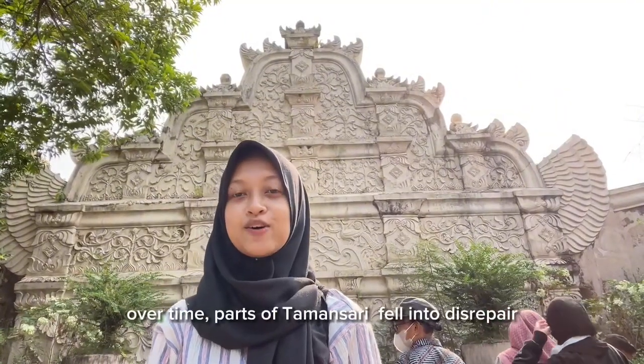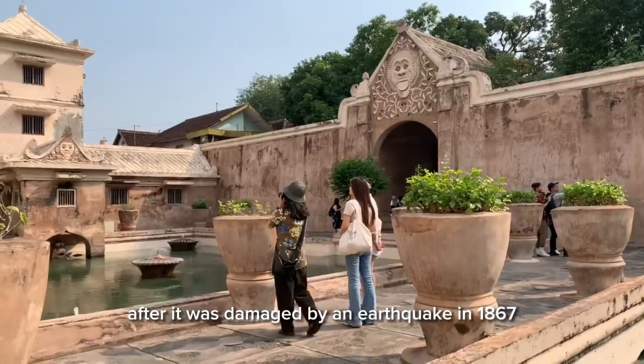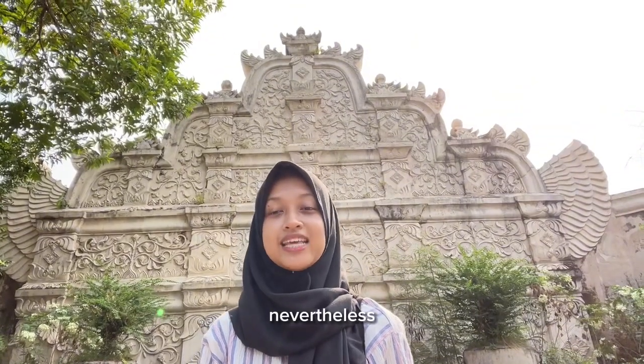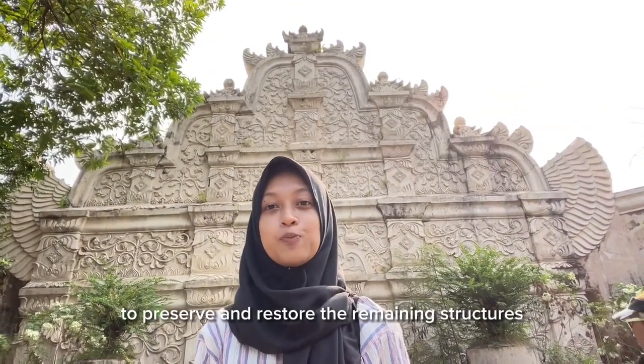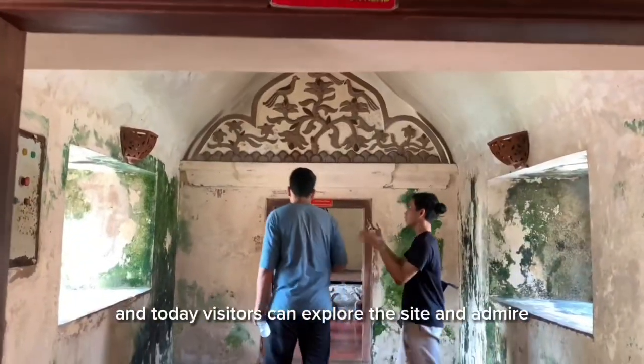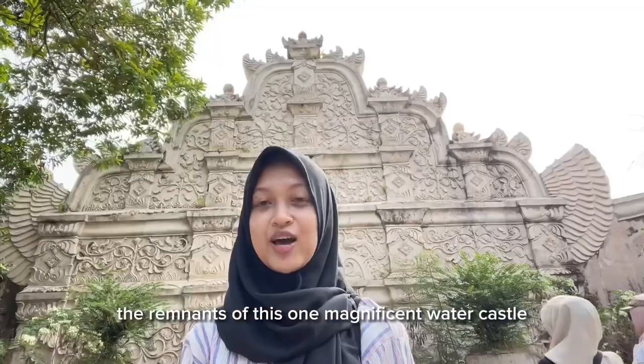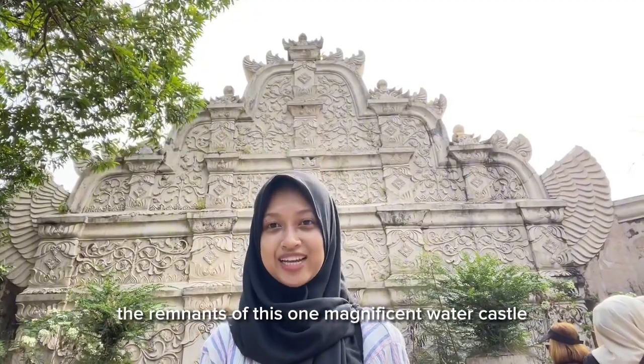Over time, parts of Taman Sari fell into disrepair, particularly after it was damaged by an earthquake in 1867. Nevertheless, significant efforts have been made to preserve and restore the remaining structures. Today, visitors can explore the site and admire the remnants of this magnificent water castle.